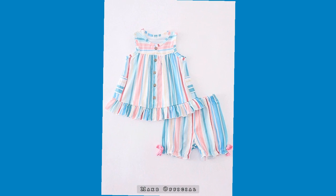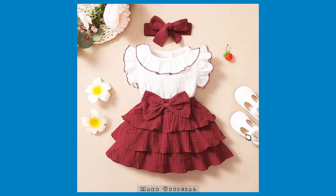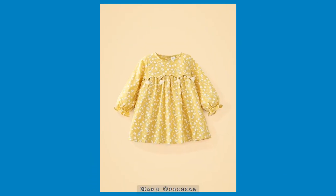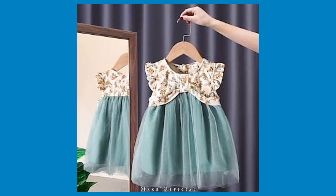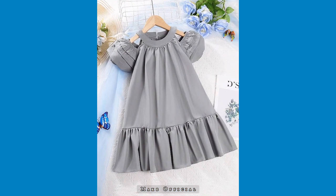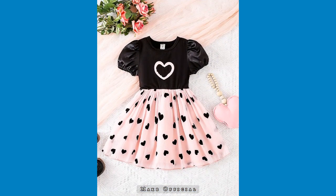As you all are watching, these are very beautiful frocks, and every frock is with a different stitching pattern and different designing ideas. Some frocks have fabric work and some frocks have laces on them. If you don't have laces, you can make beautiful designs by using different kinds of laces and different kinds of fabric.